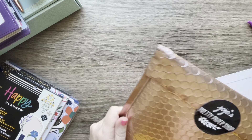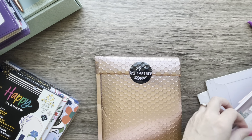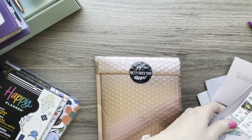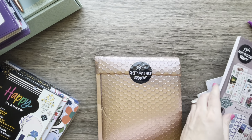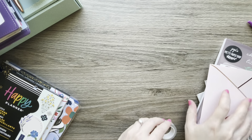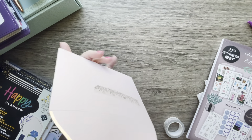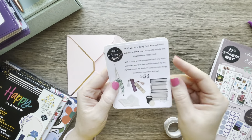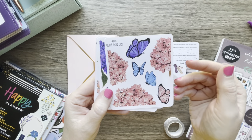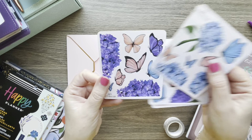I placed an order with Jojo's Pretty Paper Shop. She always sends really nice packaging. This is a freebie, and then I ordered these little mini stickers because they're just so pretty — all hand-drawn by Jojo. There's also a really nice envelope that I can reuse.